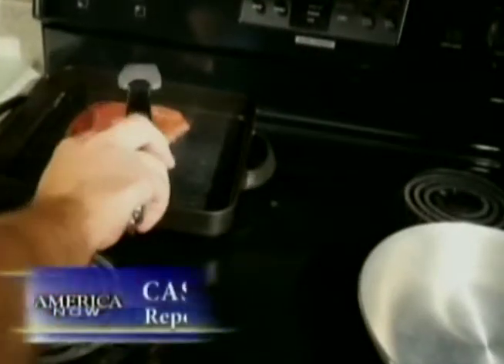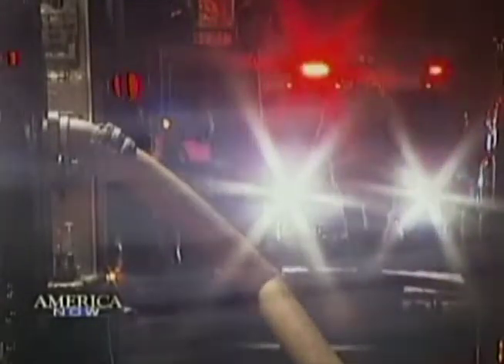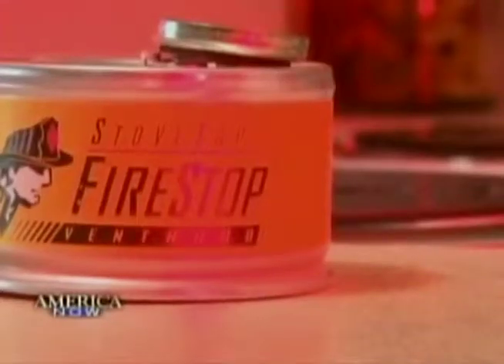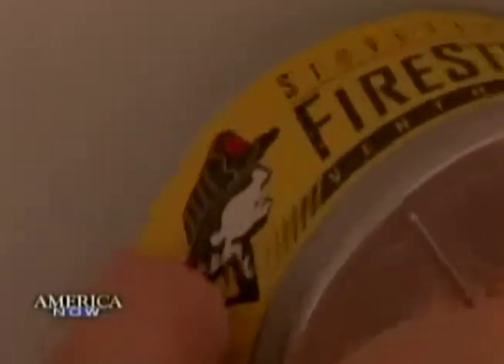Cooking dinner can turn into a disaster when grease gets enough heat and enough time to ignite a small flame — and soon a stovetop inferno, all in just a few minutes after you step away from that hot pan. That scenario devastates thousands of homes and lives every year. Except in the kitchens where a small device called Stove Top Fire Stop kills the flames. It's essentially a fire extinguisher in a can.